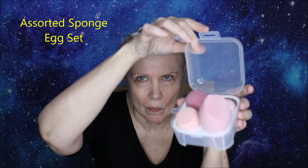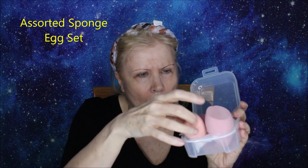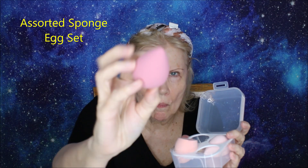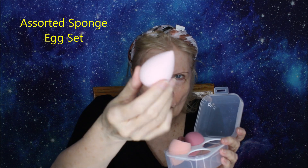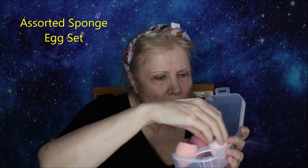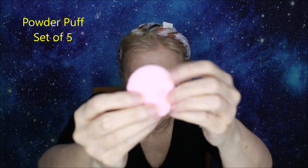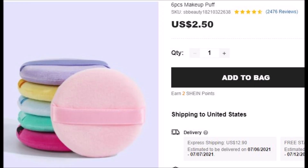I've also got the sponge egg set — they're all a little bit different. There is one that looks exactly like a beauty blender, and some with slight little carvings in them. They're actually pretty good. And then we have a set of powder puffs — I like applying makeup with them sometimes, for blush or contour. I do wash them and use my little scrubby mat.